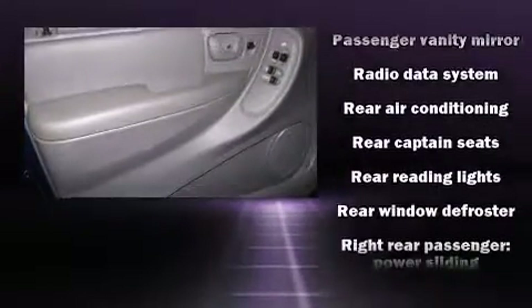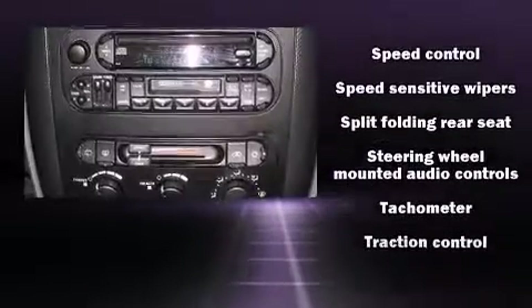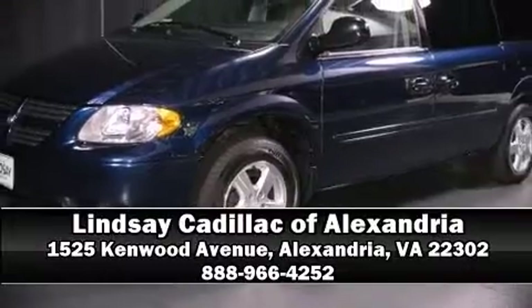A Carfax history report provides you peace of mind by detailing information related to past owners and service records. We'd love to show you this vehicle in person. Call to schedule a test drive today.